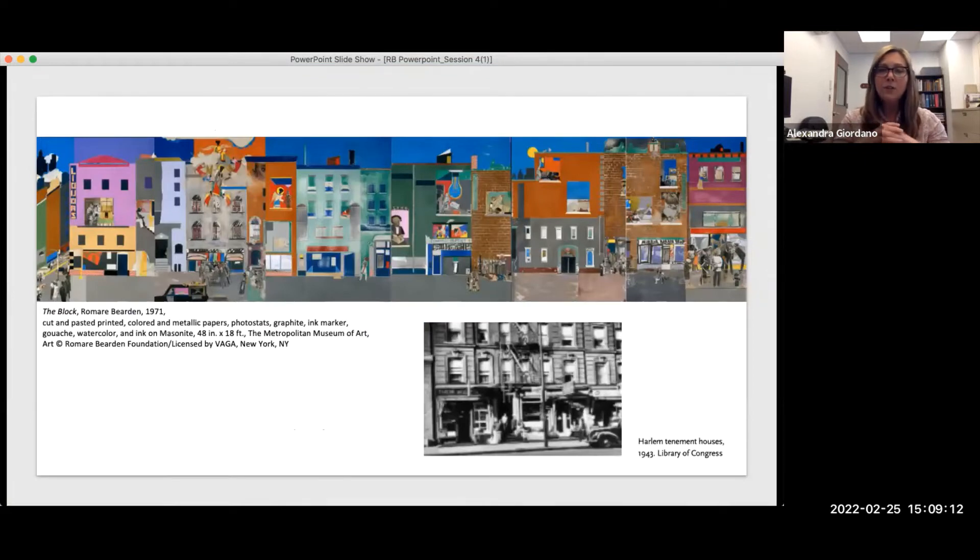A really good example to start with is the piece called 'The Block,' made by Romare Bearden in 1971. Take a minute to look at the materials he used: cut and pasted, printed, colored and metallic papers, photostats — those are the black and white images — graphite, ink, marker, gouache, watercolor and ink on masonite, which is like a compressed board. Look at the size: 48 by 18 feet — a really large collage. This piece is part of the Metropolitan Museum of Art's collection.